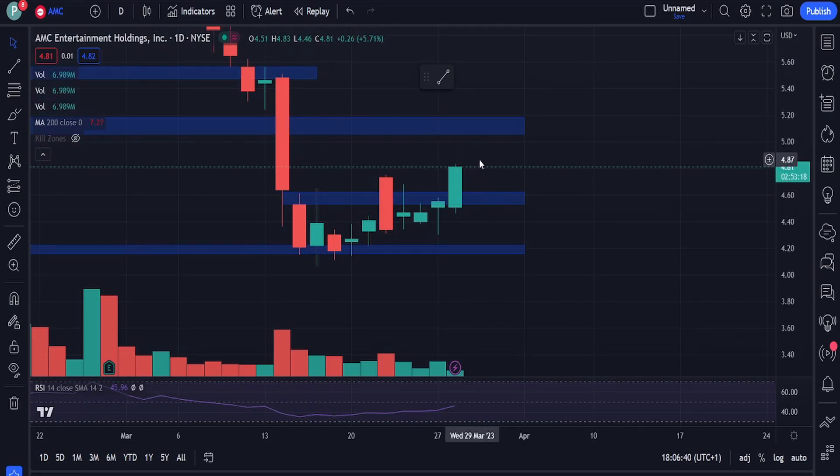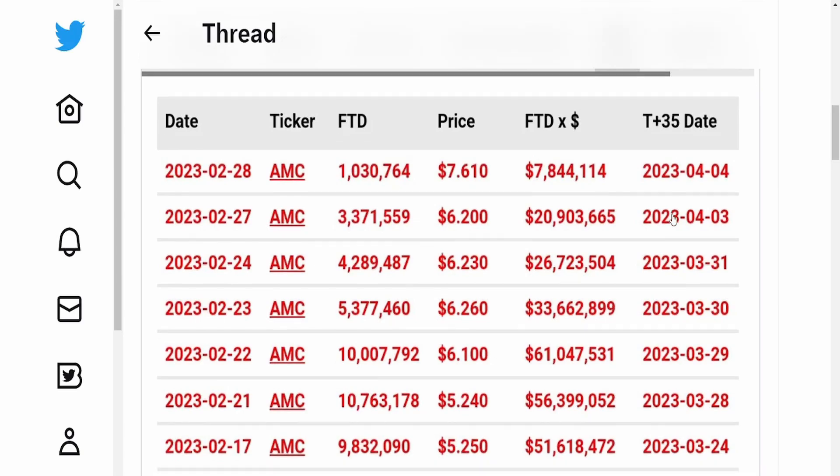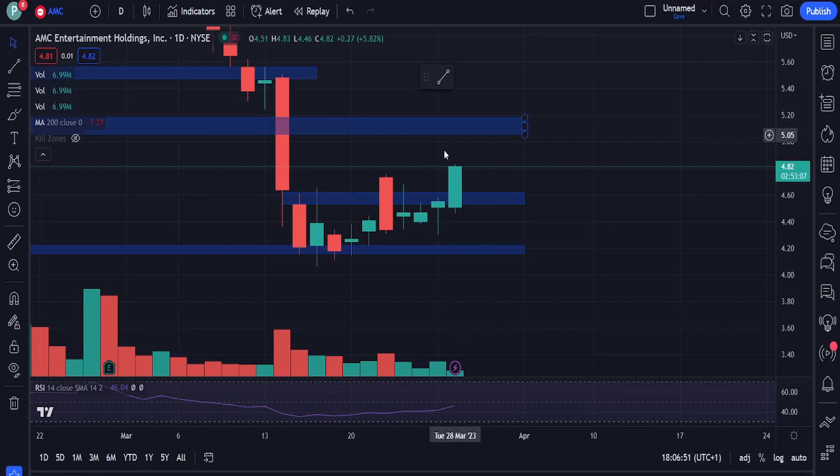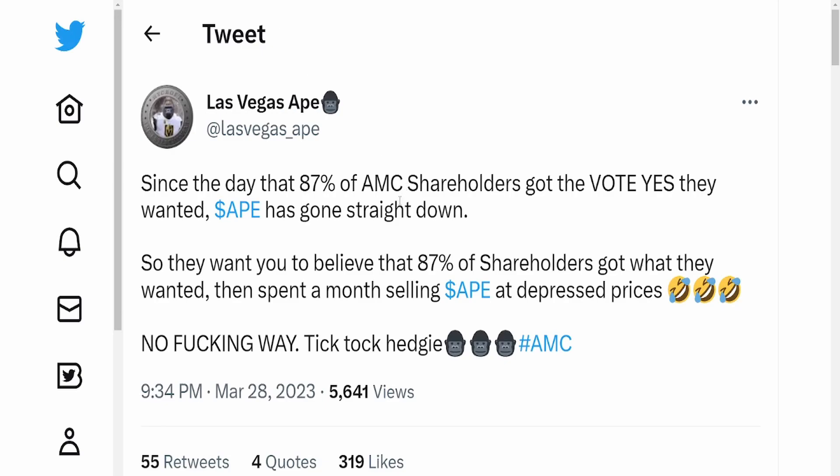When we see a candle like this with no wick upwards, it means that sellers were not able to take control at any point of the day. Right now we see buyers coming in and sellers cannot take control. That would be an extremely good close for AMC. We can see AMC price shooting up and we're closing above the high made on Wednesday of last week. If we get a close like this it would be extremely bullish - something we covered in the Sunday outlook video.